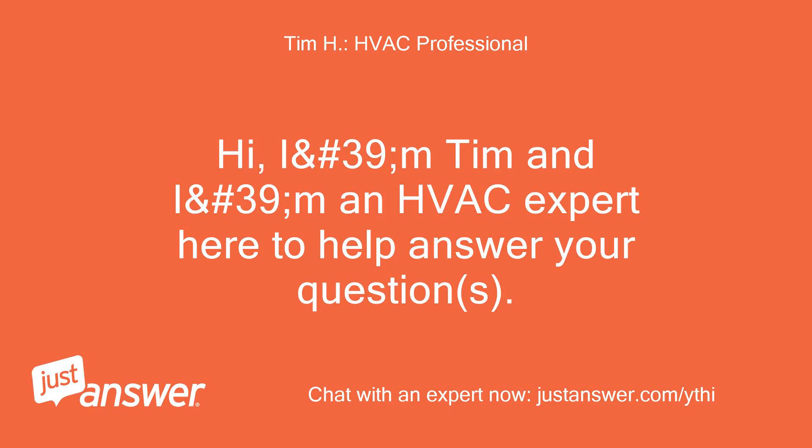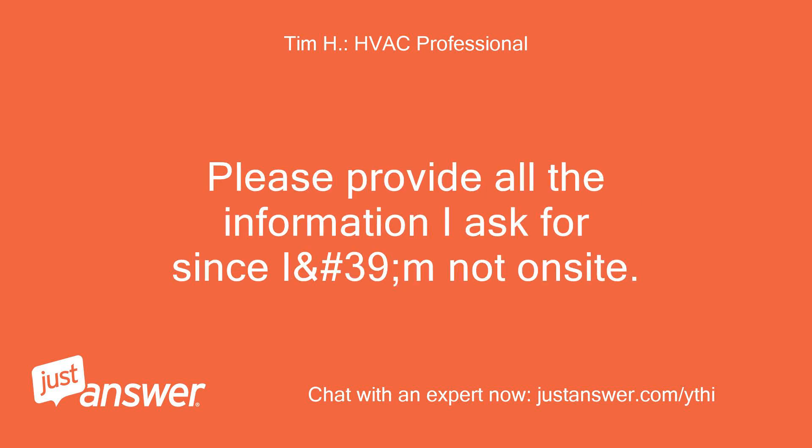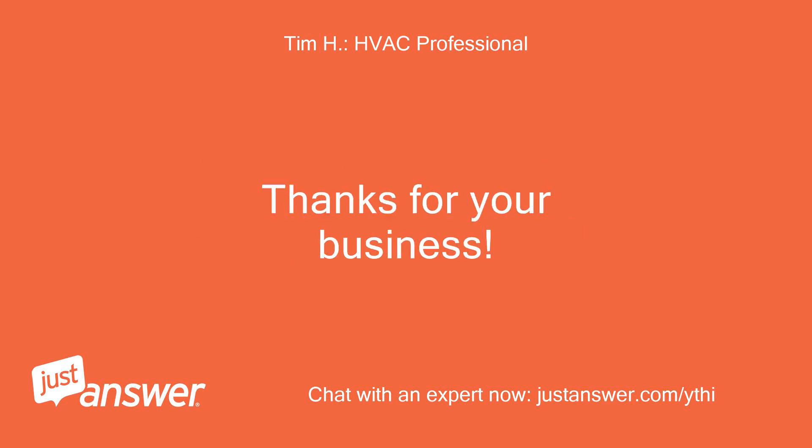Hi, I am Tim and I am HVAC expert number 39, here to help answer your questions. Please provide all the information I ask for since I am not on site. Thanks for your business.